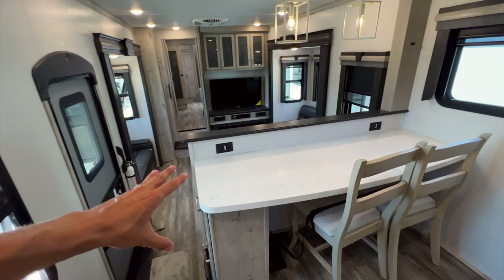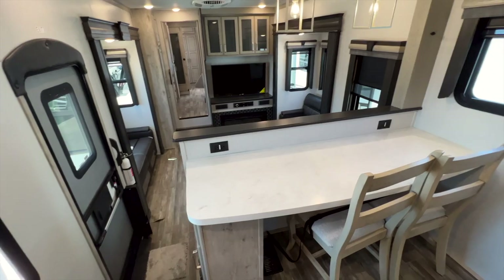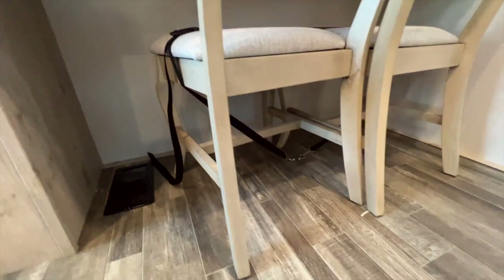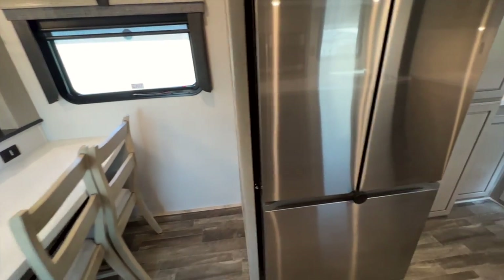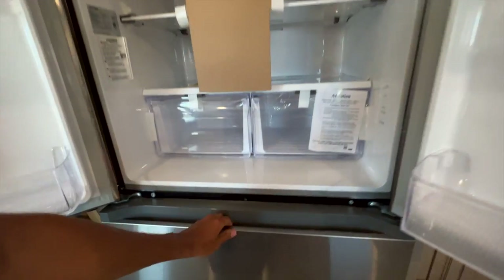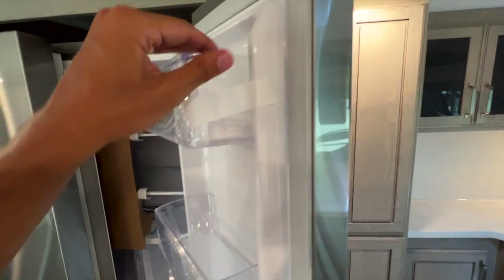Over here you have a really nice table area — tons of countertop space that can serve as a kitchen extension or a desk for full-time living on the road. Two outlets here as well. The two chairs have storage underneath — they flip up for storage and are strapped in for transit. Then you have your residential Samsung refrigerator — about 18 cubic feet with an ice maker, which screws shut to hold the doors in place while in transit.